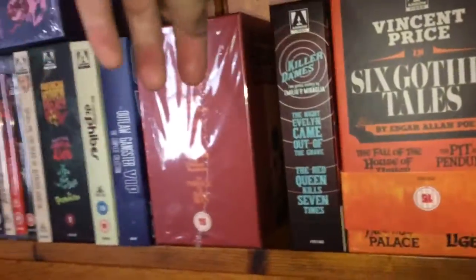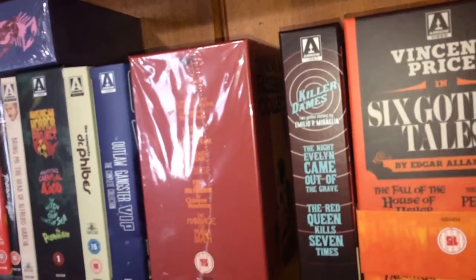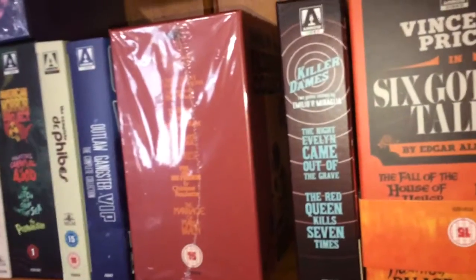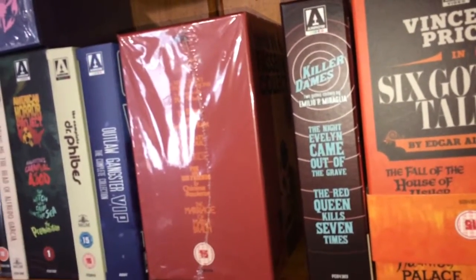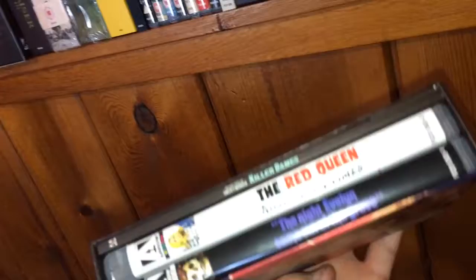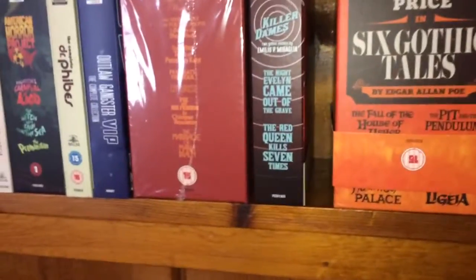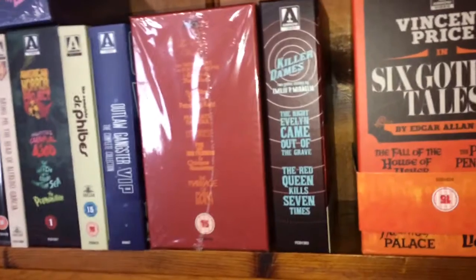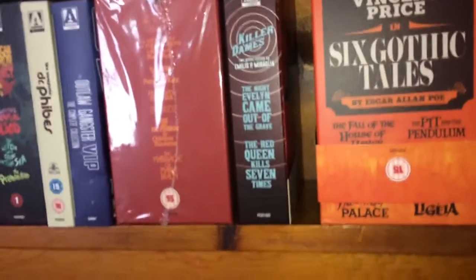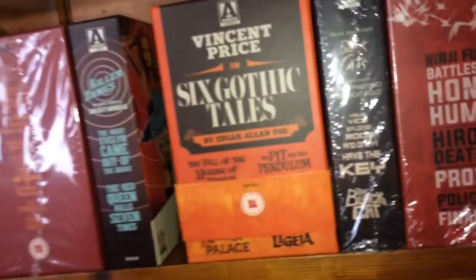One of my favorite editions from Arrow Video is the Killer Dames box set — two Gothic chillers by Emilio Miraglia. These were released in the United States under the label No Shame. You get The Night Evelyn Came Out of the Grave and The Red Queen Kills Seven Times. Looks very nice, it's a very good set with a nice book. The box set is out of print but you can get the standalone editions, and of the two I like The Night Evelyn Came Out of the Grave best.